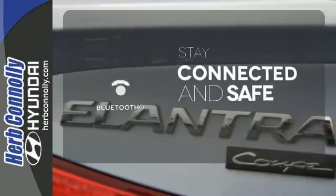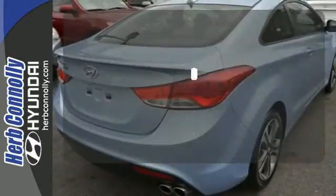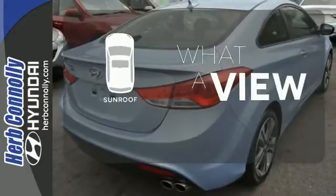Bluetooth wireless technology keeps you in command and in touch. The sunroof gives you fresh air for your drive.